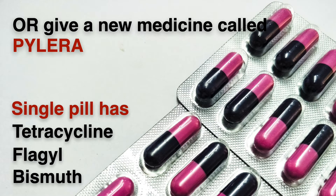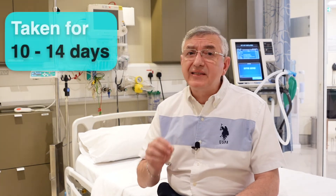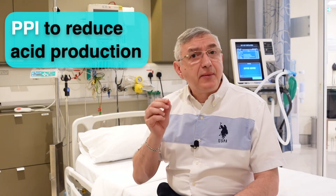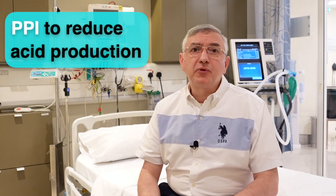Another option is to give a new medicine called Pylera. This one has three antibiotics in one single pill, which contains tetracycline, Flagyl, and Bismuth together. This regimen has a better cure rate than the two antibiotics alone. All these antibiotic regimens must be taken for at least 10 to 14 days, and should be combined with a probiotic as well as a PPI, which is a medicine to reduce the acid production from the stomach.